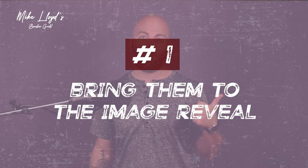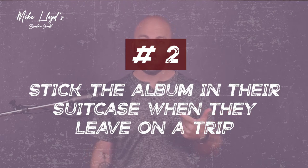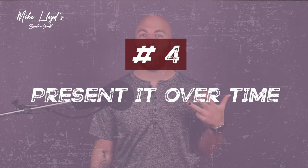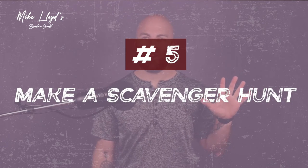Here are five creative ways that your clients can deliver their boudoir photos to their partner. First, they could bring them to the image reveal. Number two, they could sneak some of the photos in their partner's suitcase or briefcase. Number three, you could plan a romantic date night and deliver the images then — and I've got a pro tip for that one. Number four, present it over multiple days, like a 12 days of Christmas sort of thing. And number five, make a scavenger hunt.